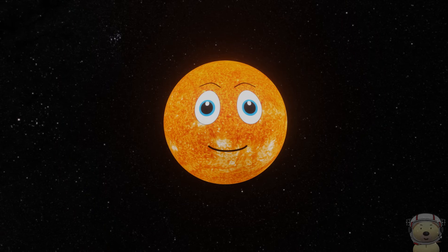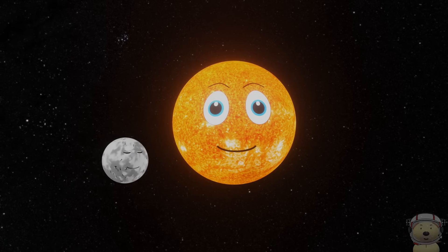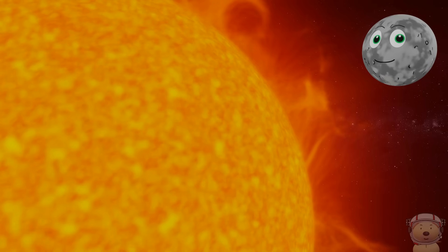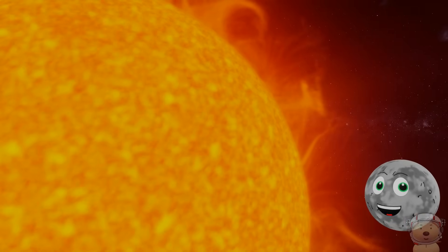Solar means of or from the Sun, so we definitely need him. Hey Sun! Now, the Sun is a star and is a huge, spinning, glowing sphere of hot gas.